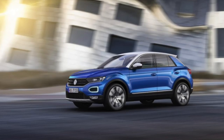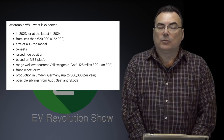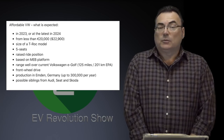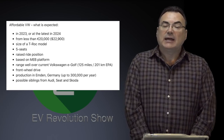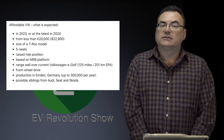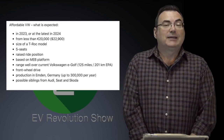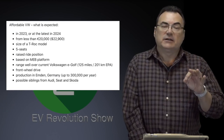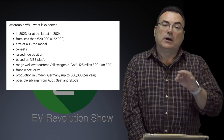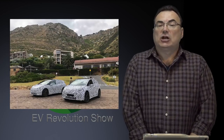The VW entry-level EV will have a raised ride platform, based on the MEB platform, with a range well over the current e-Golf. Front-wheel drive, produced at their Emden plant in Germany, up to 300,000 units a year — they're already throwing out production numbers. These vehicles are also expected to be shared into other VW Group product lines, including possibly Audi, SEAT, and Skoda, allowing for real economies of scale.